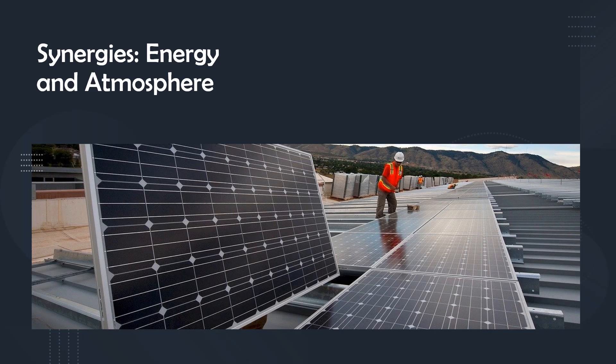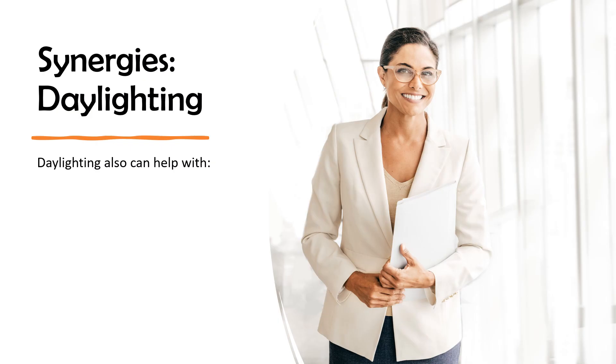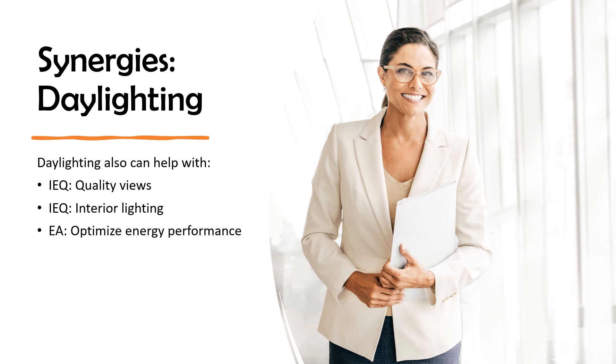Rooftop solar can help you earn credits in the areas of green power, optimizing energy performance, and heat island effect roof. Daylighting can also help with quality views, interior lighting, optimizing energy performance, site assessment, and the integrative process.